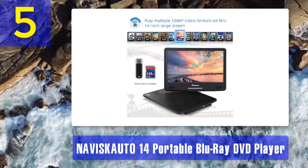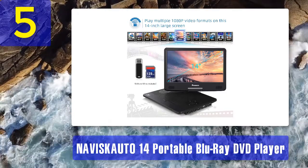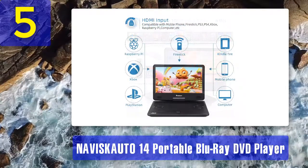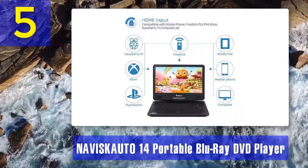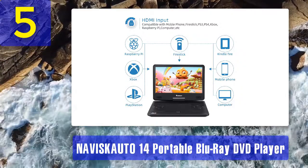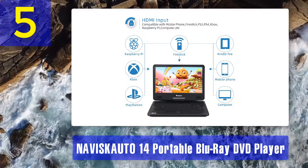The battery might not seem all that impressive in terms of playtime, but there needs to be a balance. More playtime means a larger battery, making it less practical as a portable device. Four hours and 4000mAh is good enough.